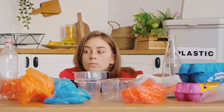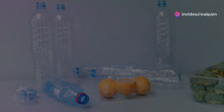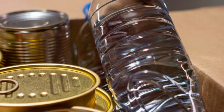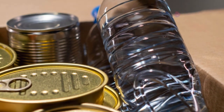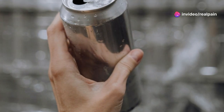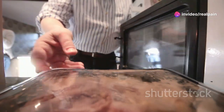Another common culprit is plastics, particularly those containing BPA, or bisphenol A — a chemical used in the production of certain plastics and resins. BPA is used to make plastic containers, water bottles, and even the lining of food cans. When heated or scratched, these plastics can leach BPA into our food and beverages. This is why it's important to avoid microwaving food in plastic containers and to replace old, scratched plastic items.